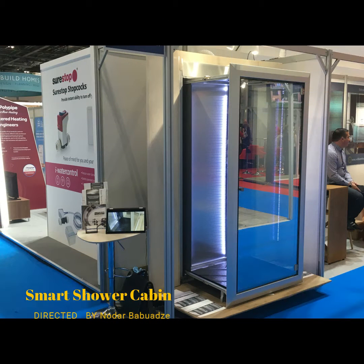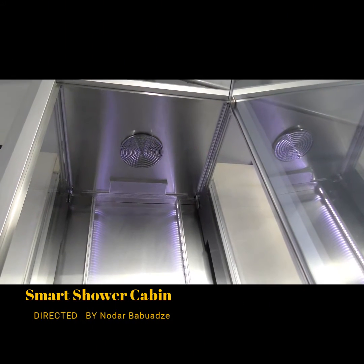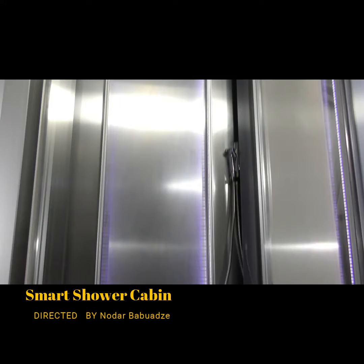To ensure the interior of the panels stay clean, the folding shower has a built-in self-cleaning feature that can be activated when you fold it away. The automated cleaning feature uses a concentrated cleaning solution that can be refilled on the side of the shower.